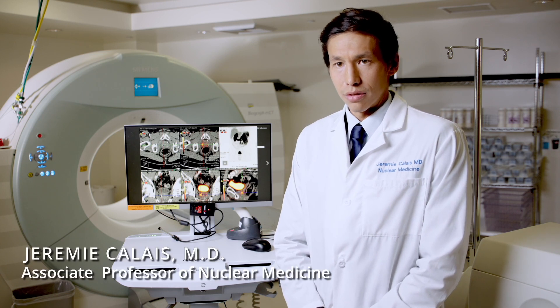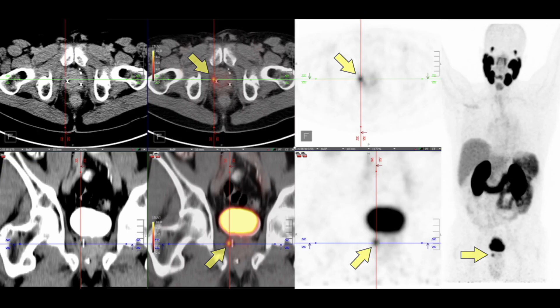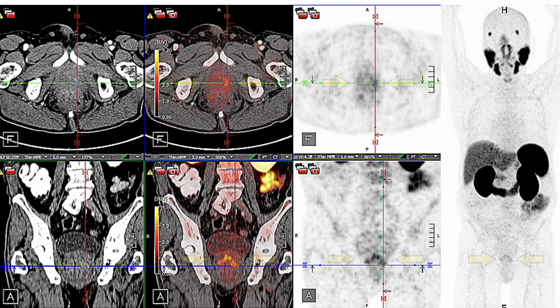PSMA PET can detect lesions suspicious for clinically significant prostate cancer. The degree of suspicion is based on the pattern of the PSMA PET signal. When it is focal, such as in this example, the level of suspicion increases. On the other hand, when it's diffuse and faint, the level of suspicion decreases.